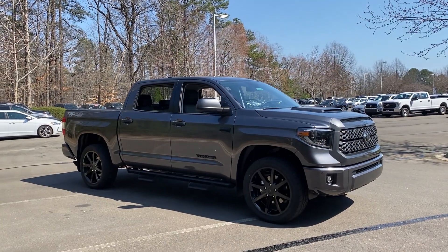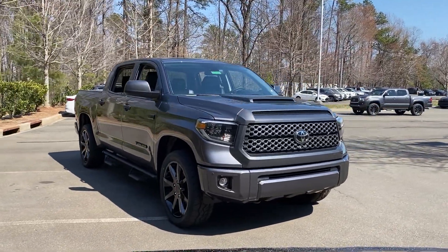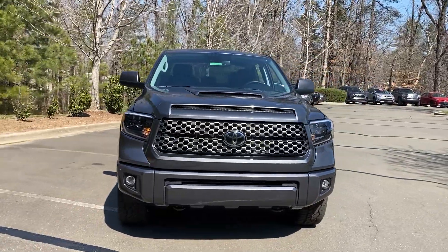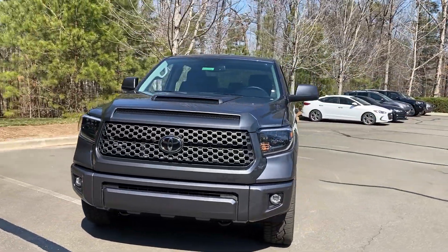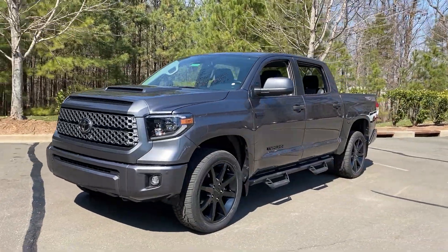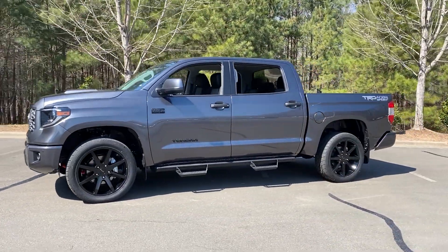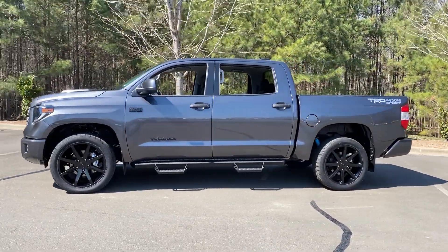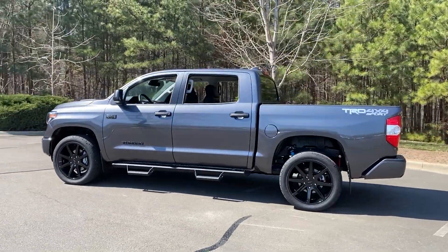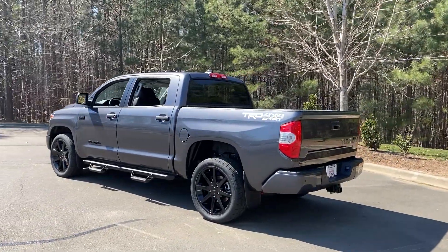This particular truck right here is a 2021 SR5 4x4 Crewmax in magnetic gray. It has had the SR5 upgrade package on it from the factory, the TRD Sport package plus upgrade, and the TRD Sport convenience package added to it. You can already see some ways that a stock Tundra has been upgraded. So let's start there.